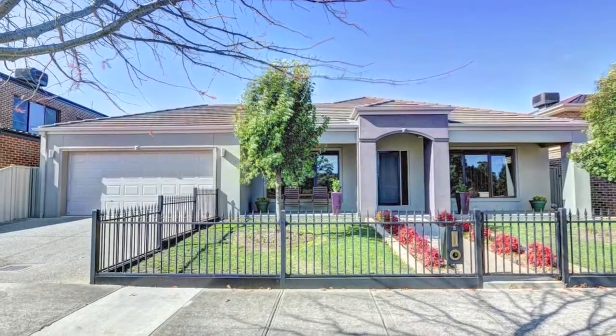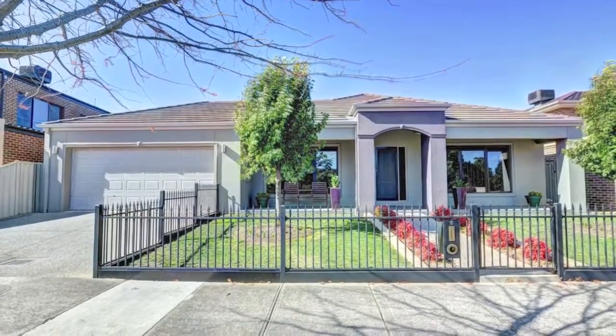An inspection here is sure to impress the most fastidious buyers. Don't wait — book an inspection today.